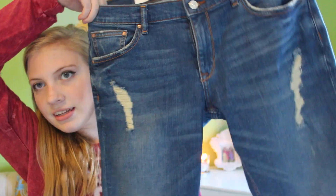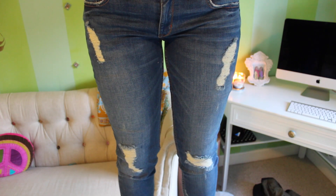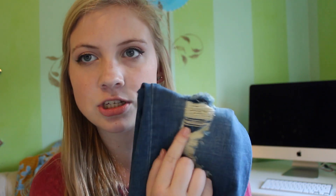I also got the relaxed fit cigarette leg medium rise jeans from Zara Women Premium Denim Collection. They have some rips in them going all the way down and they're kind of like ankle jeans. They're a good medium wash, and I really like these because even with the rips they still have the jean fabric behind them, which is great.